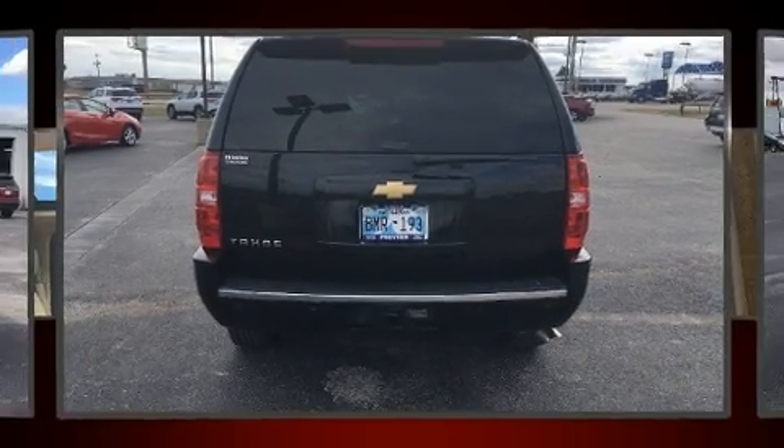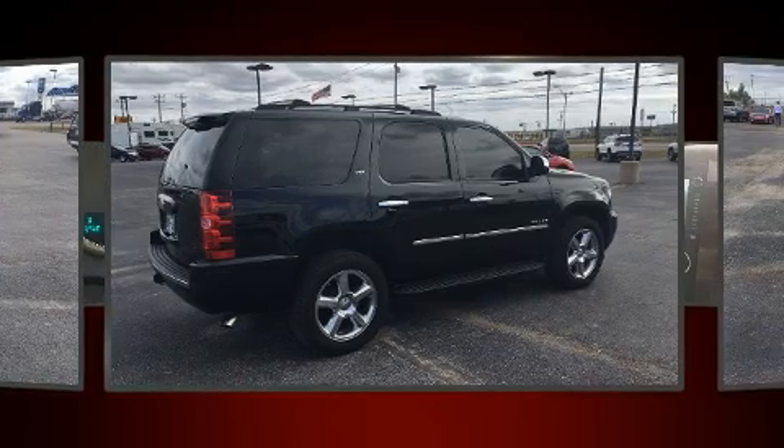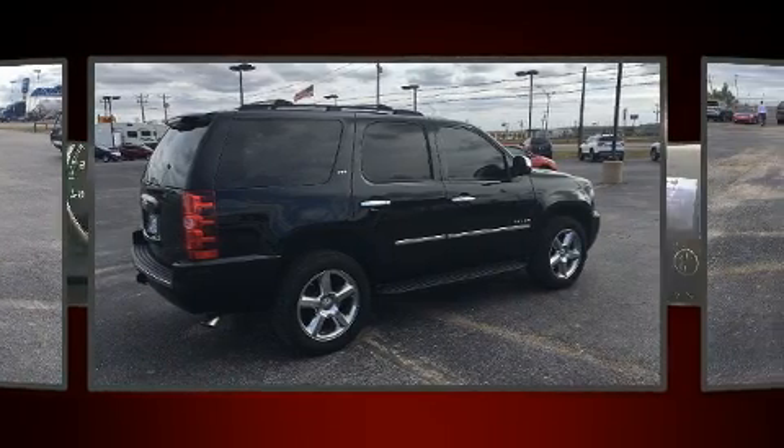Step into the 2013 Chevrolet Tahoe. Under the hood you'll find an eight-cylinder engine with more than 300 horsepower, and load-leveling rear suspension maintains a comfortable ride.